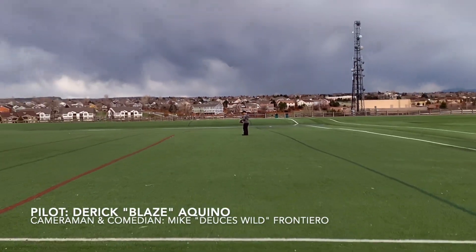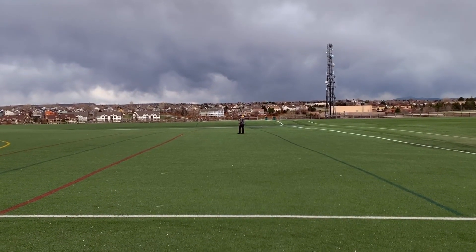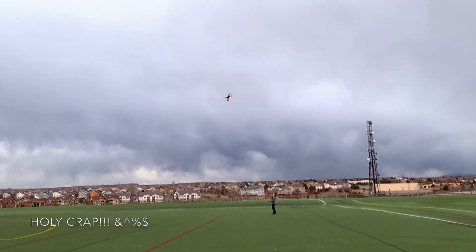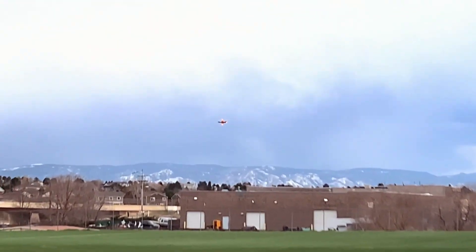Zoom out. He's getting ready to launch so let me zoom out. The other trick too is to not zoom in too much. Whoa. That was a trip. That was crazy. That was nuts.